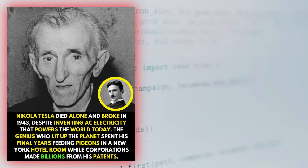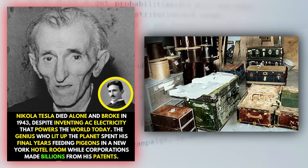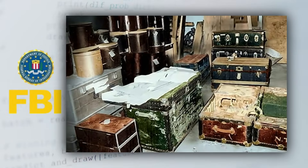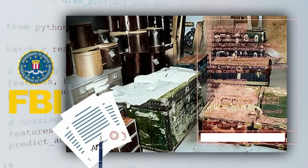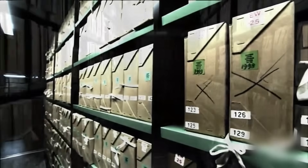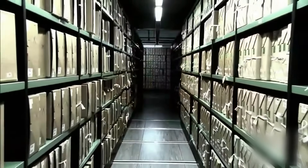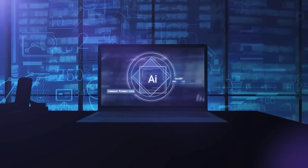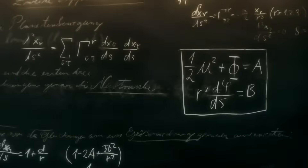Tesla died in 1943 with trunks full of unfinished ideas. The FBI seized his papers immediately, classifying them for decades. Some documents remained locked away until 2016. Others disappeared entirely. Roughly 20 of 80 trunks never reached Tesla's designated heir. But those missing pieces — those incomplete sketches that baffled engineers for generations — suddenly make sense when processed through quantum artificial intelligence.